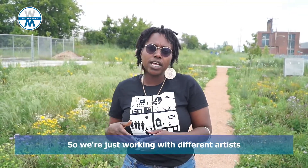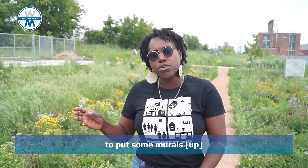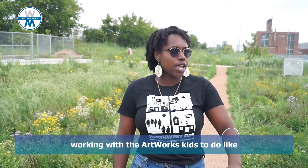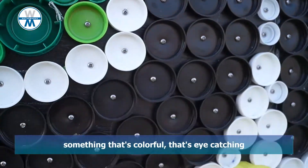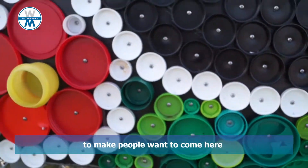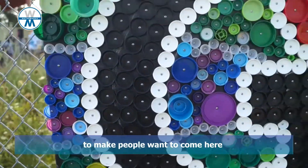We're working with different artists to put some murals, working with the Artworks kids to do a decorative mosaic — something that's colorful and eye-catching to make people want to come here to learn about the native plants in the gardens.